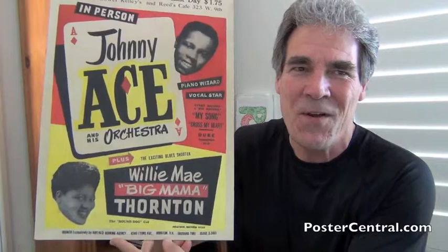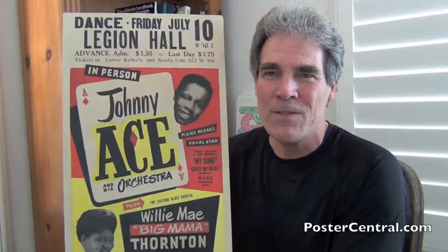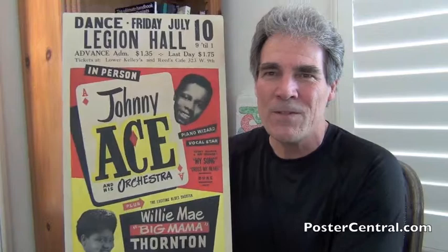Take a look at this. If you found this video, you probably know the importance of Johnny Ace, and everyone knows the importance of Big Mama Thornton — both together on one poster from 1953, with great graphics. Just a really lovely, beautiful, and scarce early R&B concert poster from right around the mid-mark of the century.